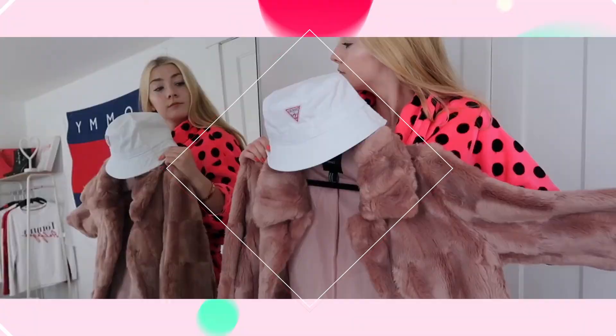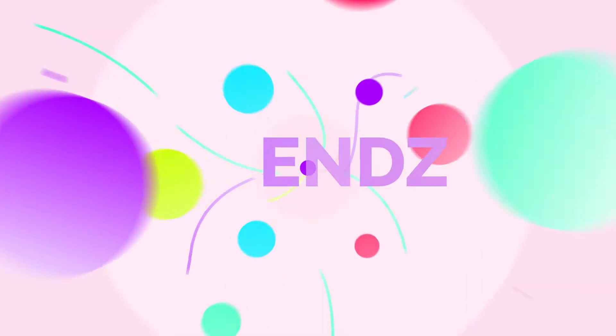What's Trending, Who's Trending and all the latest trends in fashion style, entertainment and lifestyle is brought to you on Trend.